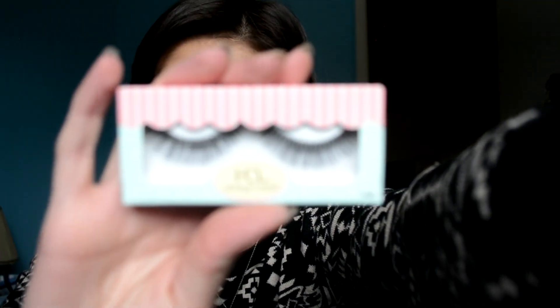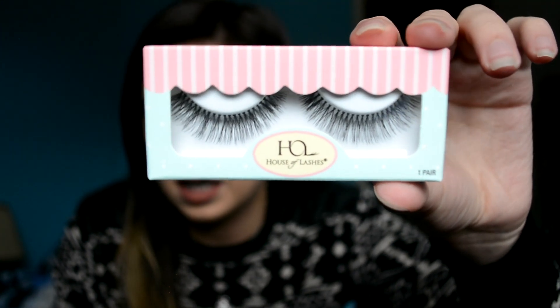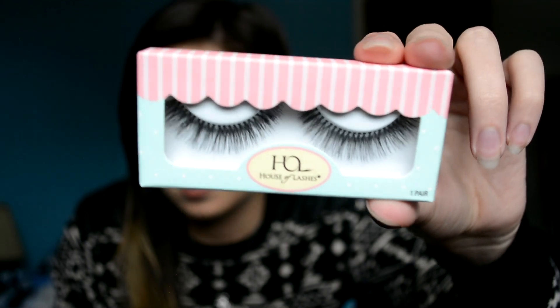Next one — Sweet Romance. Oh, these are pretty. These have a clear band. They're kind of like Demi Wispies but not really — they're just really soft. Definitely good for a natural look. I like them, those are nice.